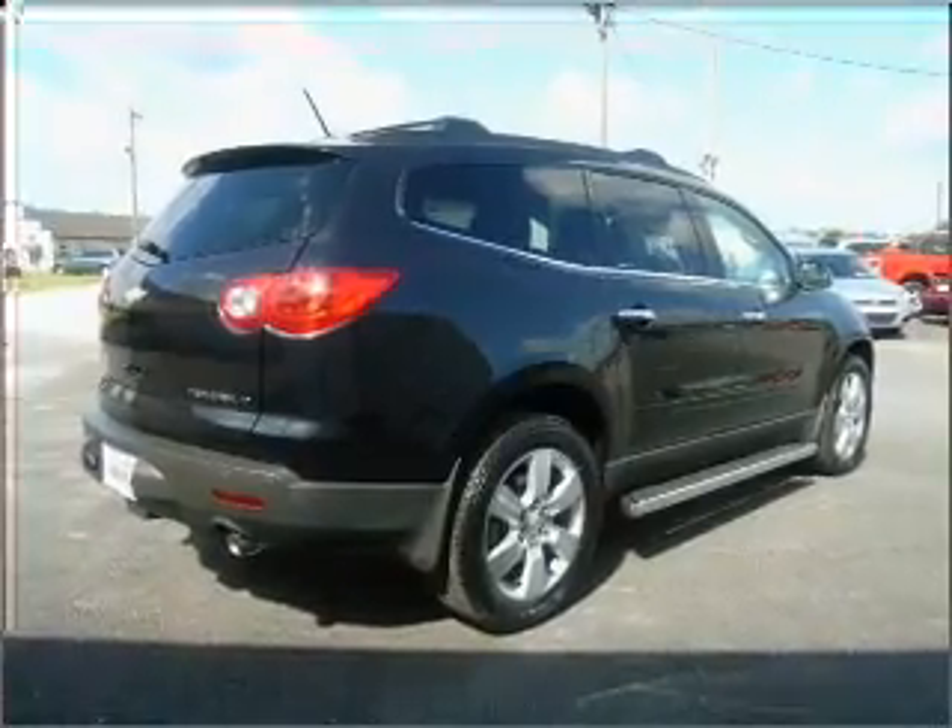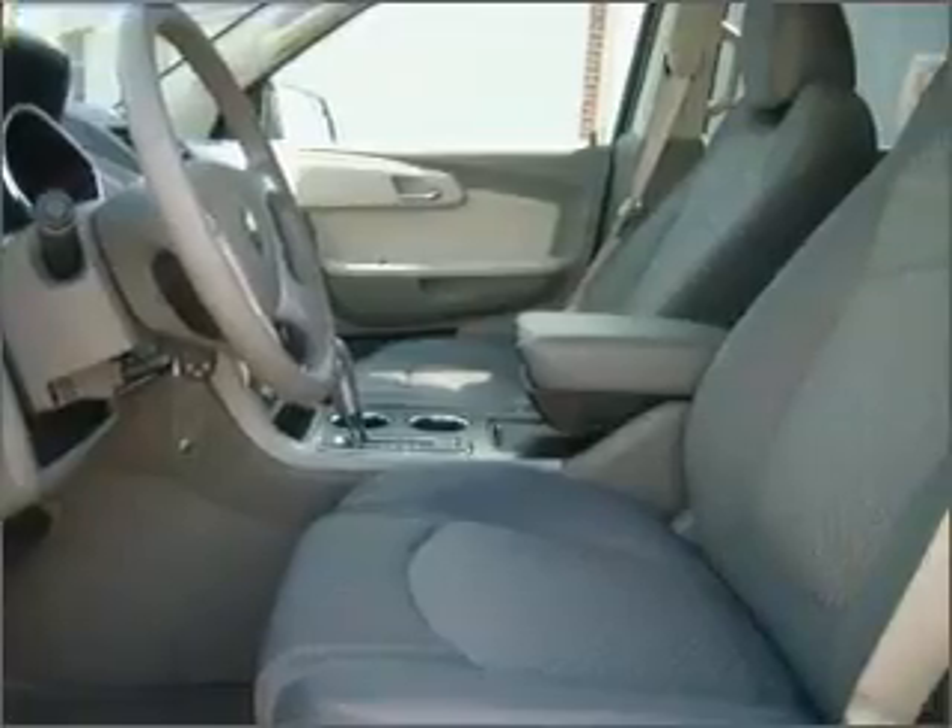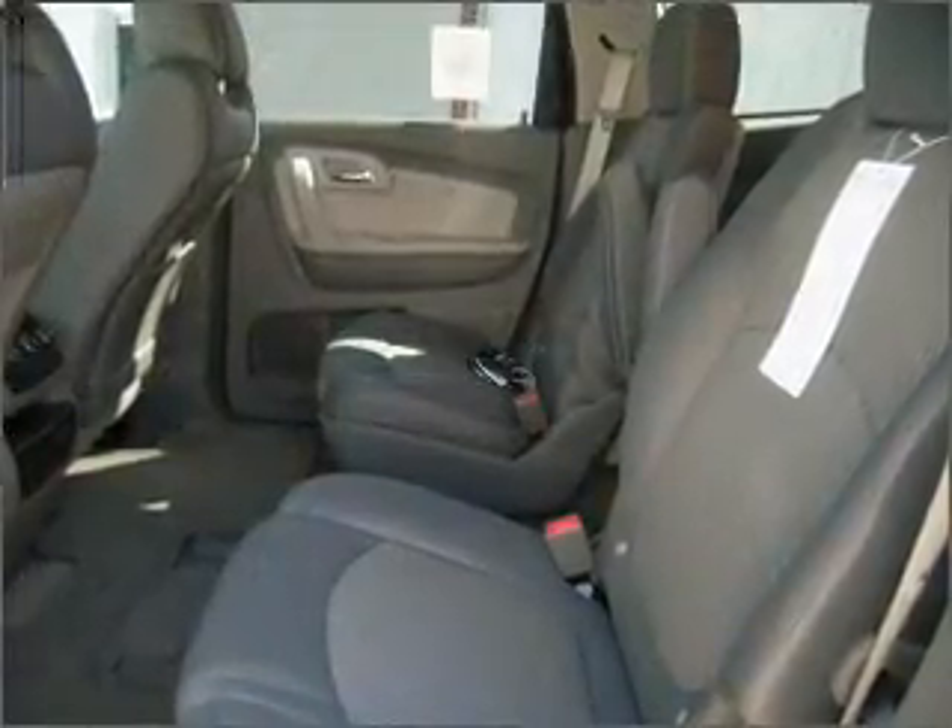Fumble your keys no more with the convenience of keyless entry. Set it and forget it with the fuel efficient cruise control. Enjoy the ability to tilt your steering wheel to a comfortable angle.